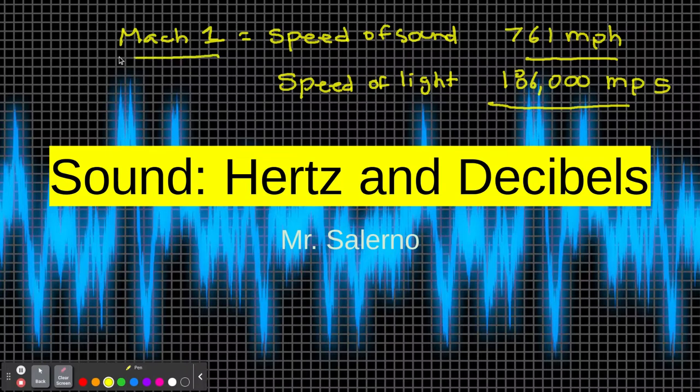We have fighter jets that can go over Mach 1 — we say they broke the sound barrier. Mach 2 would be twice the speed of sound, Mach 3 would be three times, and Mach 4 would be four times the speed of sound.